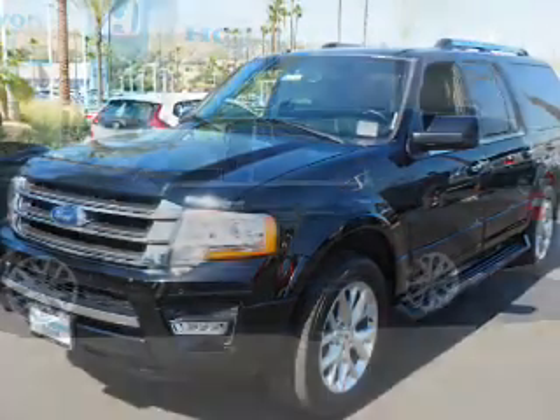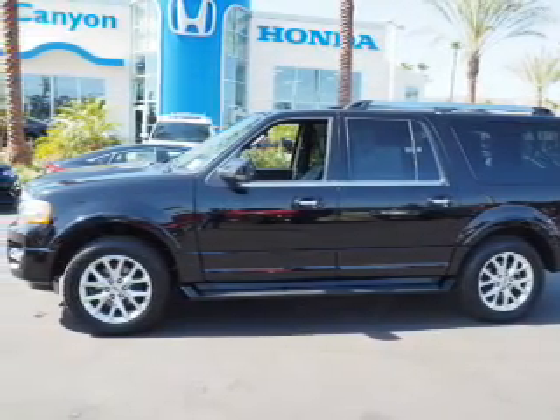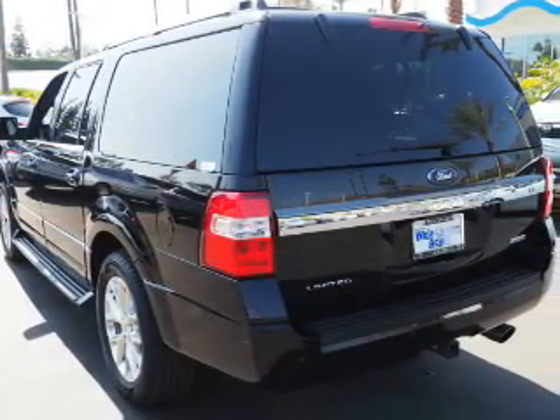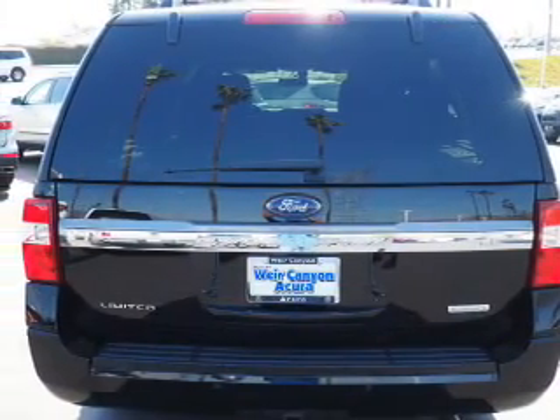Inside you'll find ventilated seats, third-row seats, leather seats, heated seats, Bluetooth connectivity, an auxiliary input, remote start, steering wheel controls, a premium sound system, and automatic climate control.